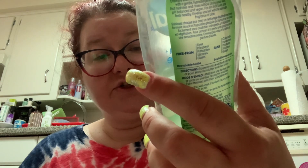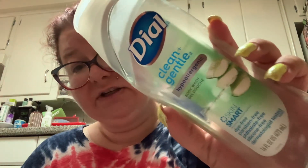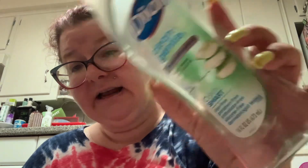I like this product — the Dial Gentle and Clean Hypoallergenic Body Wash, the aloe version. Like I said, I prefer the one without aloe. If you're going to use it on your delicate areas you might as well get the one that doesn't have any scent at all.